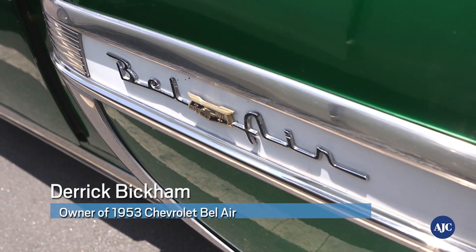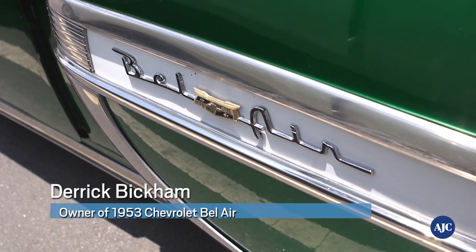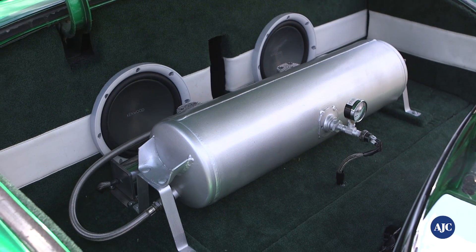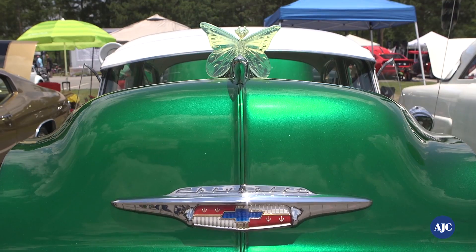1953 Chevrolet Belair, it's a two-door coupe. I've had this car since I was 15, so this is my first car. What I try to do is kind of do an old school, new school mix. On the top, it's all old school.